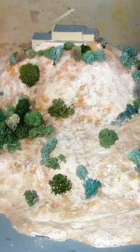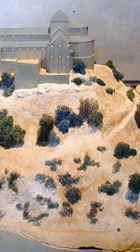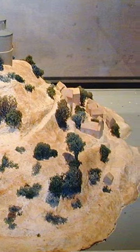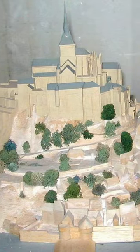This is how it's changed through the ages: first starting with the monastery, then the construction of the abbey and the beginning of the town in the 11th century. Further fortifications were added to the abbey, and the town encircling it continued to expand.